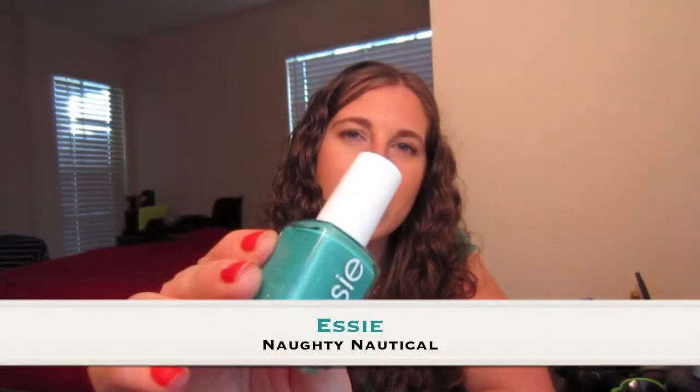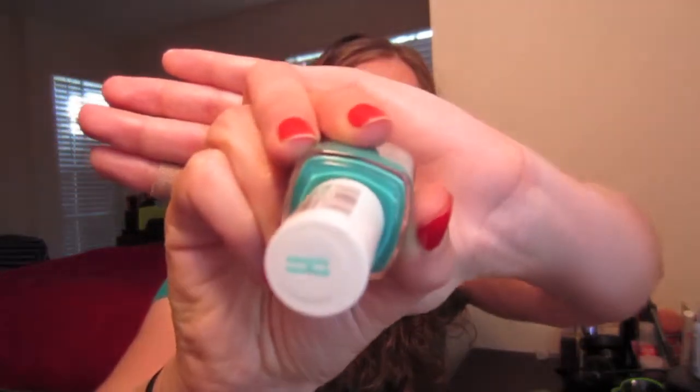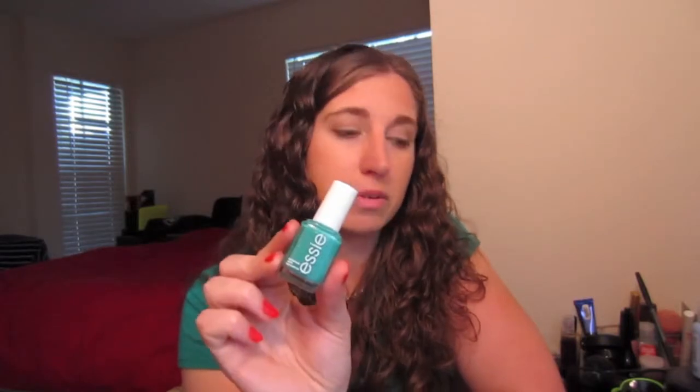Nail polish — my favorite, favorite nail polish. I love turquoise colors and greens, so this hit it on the head for me. It's an Essie Polish called Naughty Nautical, and honestly this is just an amazing color. It is a really great green color with small flecks of silver in it — very tiny and hard to see, but beautiful. I think it's from one of their summer collections, and I really, really like this a lot.